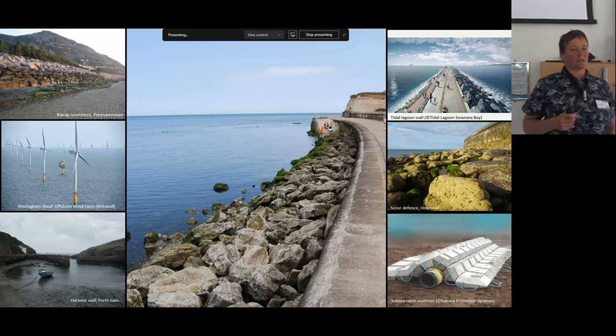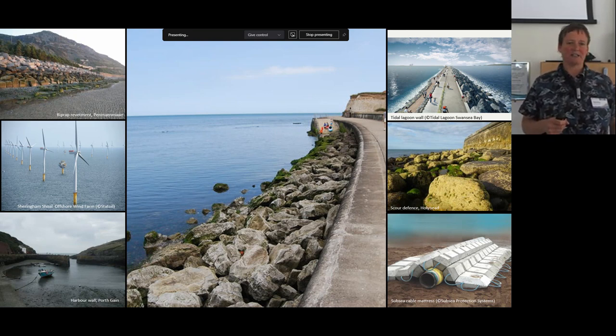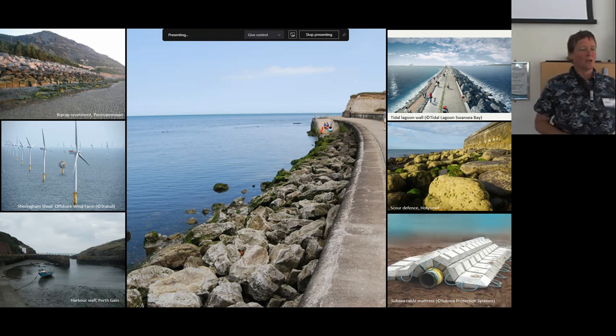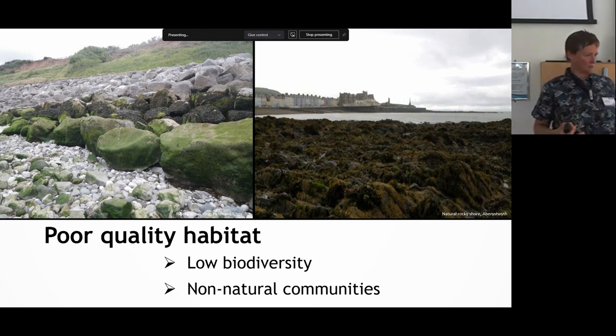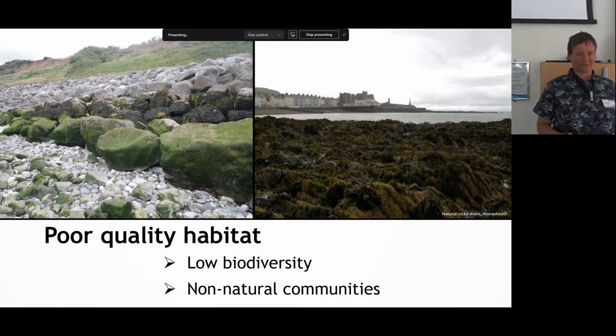Just a very quick overview: Louise talked about this in her opening presentation, but there's been a real proliferation of artificial structures in the marine environment, both to mitigate against the impacts of climate change through offshore renewables, and to allow our coasts and cities to adapt to future climate change in terms of sea level rise and increased storminess. We see a lot of infrastructure such as riprap and sea walls, and these often provide poor quality habitat, resulting in much lower biodiversity and non-natural communities on artificial structures versus natural rocky reefs.